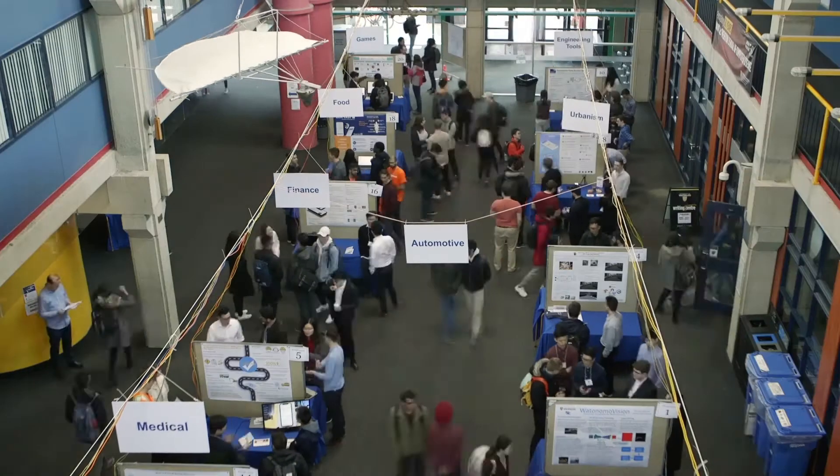The fourth year design project courses give students an opportunity to form a team and work together for two terms on a project of their choosing.